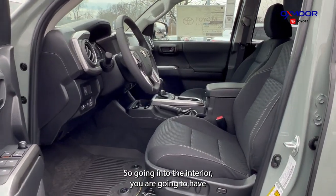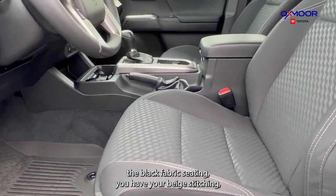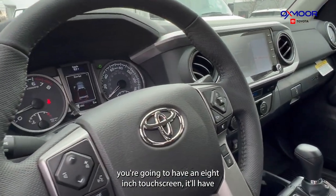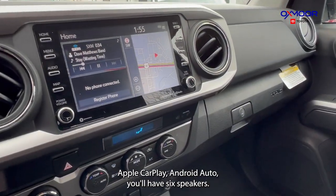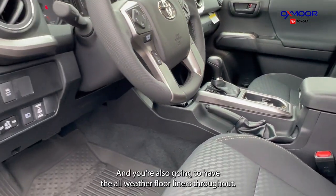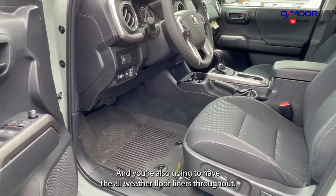Going into the interior, you are going to have the black fabric seating and beige stitching. You're going to have an 8-inch touchscreen with Apple CarPlay and Android Auto. You'll have six speakers, there's a backup camera, and you're also going to have the all-weather floor liners throughout.